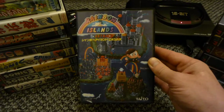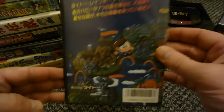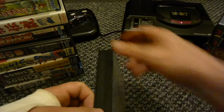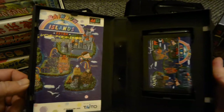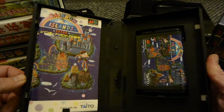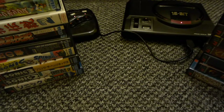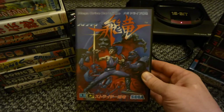Rainbow Islands - this is a class game, I haven't completed it though. You can't beat a bit of Rainbow Islands. Strider - not completed this either, this is a hard game, but yeah this is a top game.